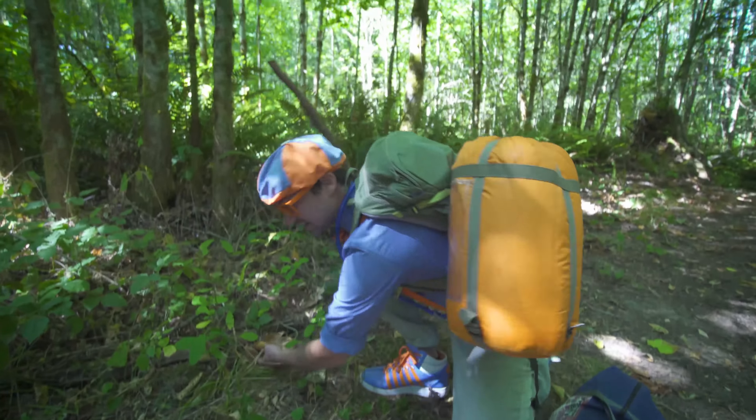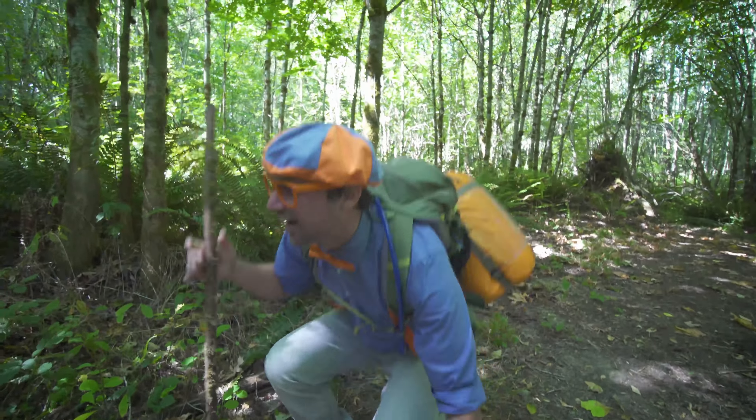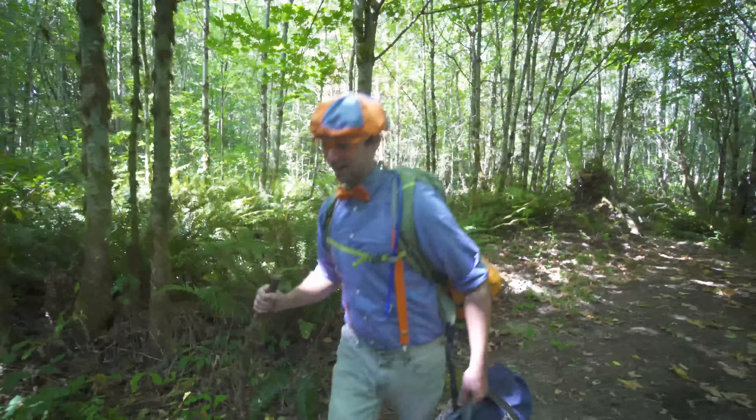It's me, Blippi. I have all of my camping gear because today you and I are going camping. I love the outdoors. It's so beautiful. There's so many plants and stumps and trees.